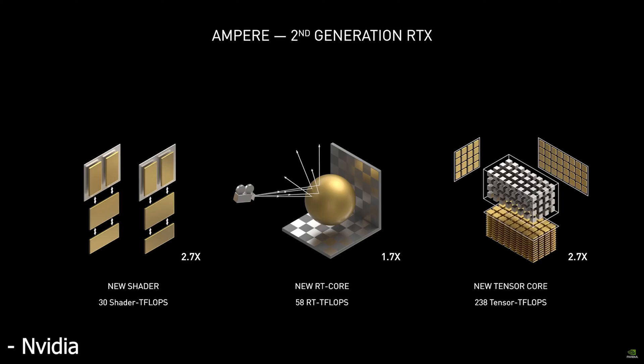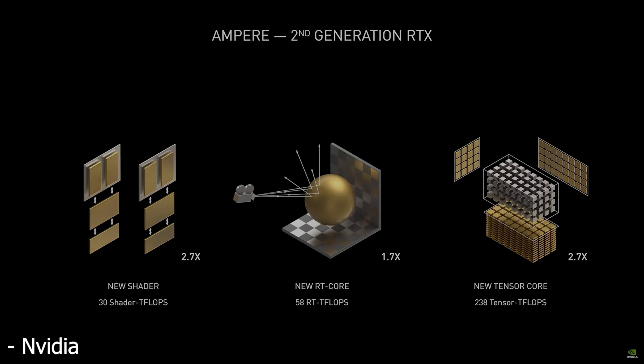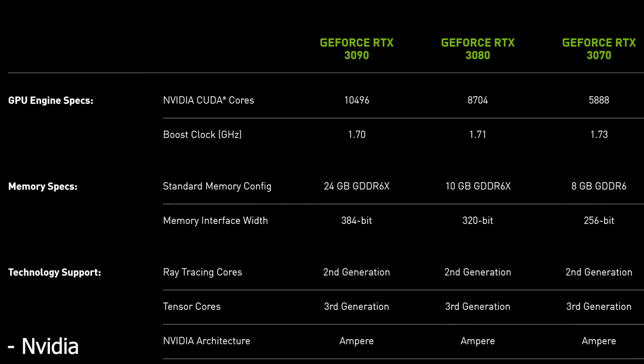So what does this mean for the actual specs of the RTX 3090, 3080, and 3070? Well, first taking a look at the RTX 3090, it has a total shader count of 10,496. Originally the leaks were pointing towards a GPU that had 5,248 shaders, but if we take into account that each SM now has double the amount of FP32 shaders, this 10,496 shader count is technically true.